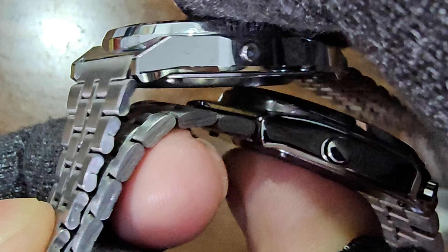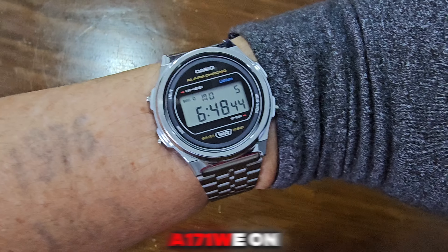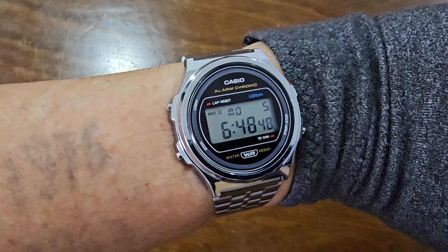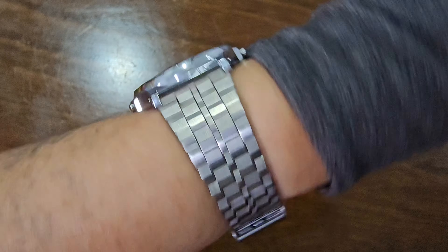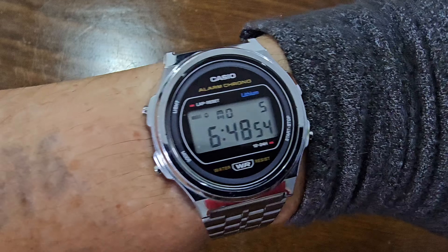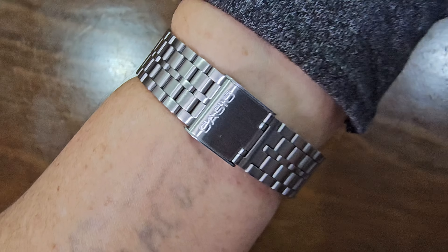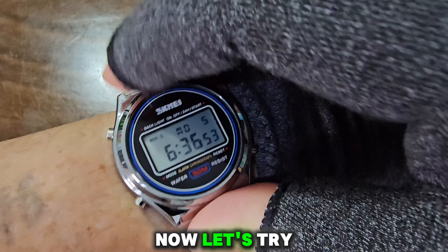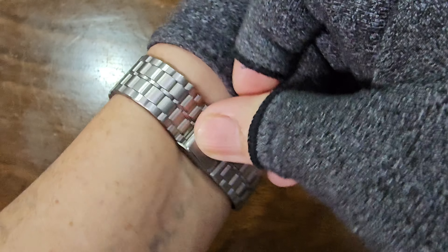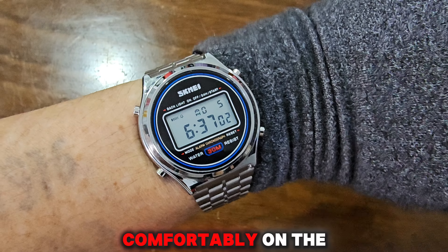Fit! Let's try the A171WE on my 6.5-inch wrist. Fits well, wouldn't you agree? Now, let's try the Scheme A2146. It also fits comfortably on the wrist.